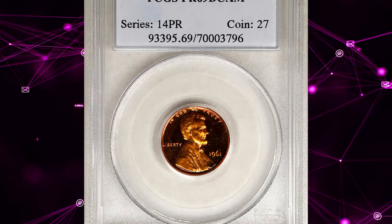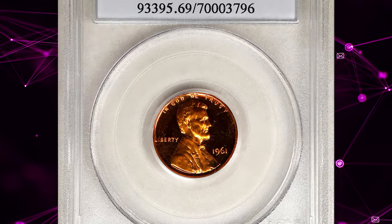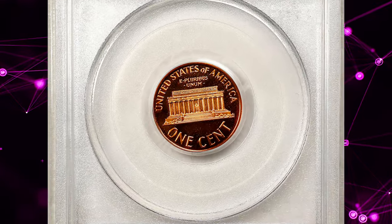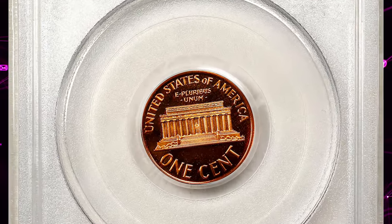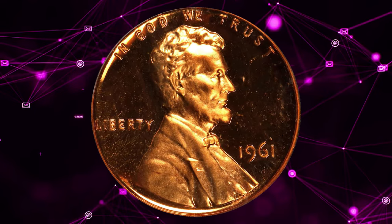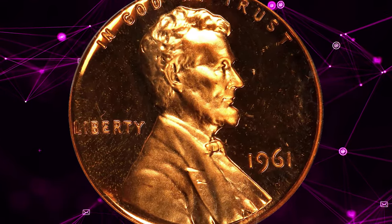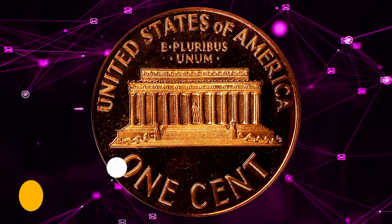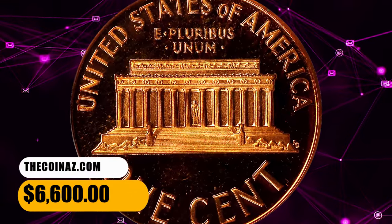Number 3. This is the 1961 Lincoln cent in PR69 Deep Cameo condition. As struck, it displays glowing medium orange mint color on fully impressed, sharply cameoed surfaces. This dazzling ultra gem is a surprise condition rarity from a mintage of 3,028,244 pieces. It was sold for $6,600.